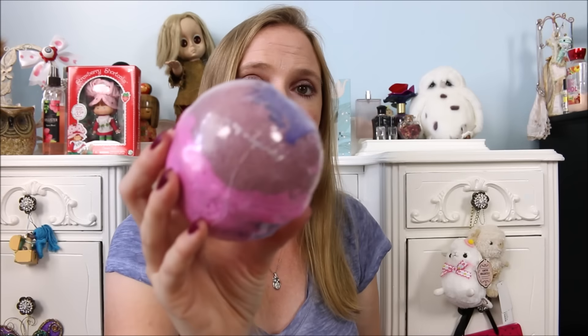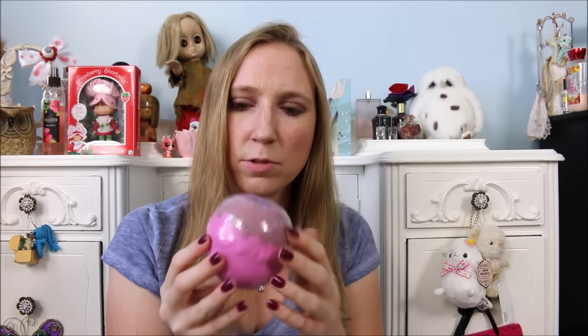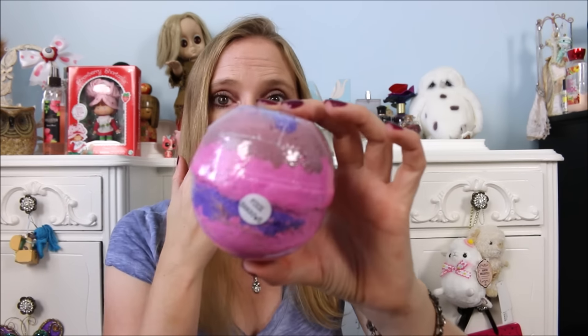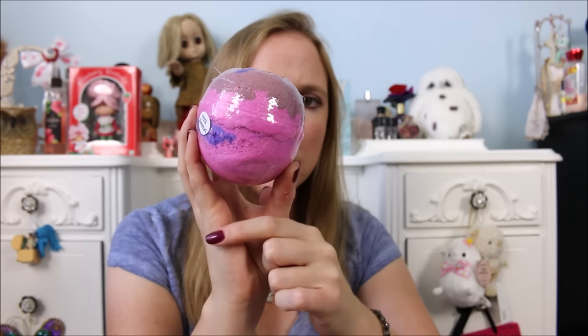This one is called Pixie Shadows and it retailed for $5.50. It's described as a spicy rose, pepper, and cinnamon — just a really unique, interesting smell. Moon's Harvest definitely has some interesting scented products. I thought this would be a gorgeous colored bath with all of those pinks and what looks like a dark purpley blue on the top. I'm really excited to try that.